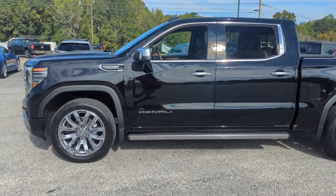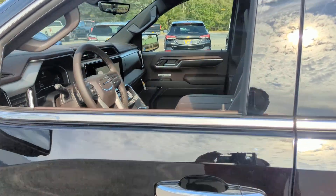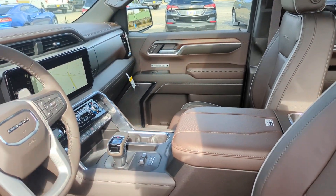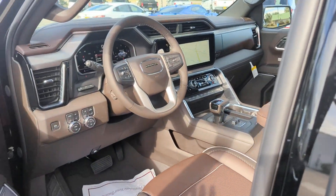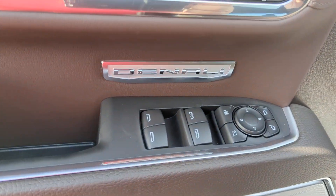The following are some of this vehicle's highlighted options: heated steering wheel, wireless Apple CarPlay and/or Android Auto, heated and/or cooled front seats, and wireless charging station.